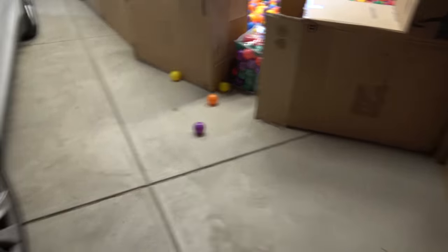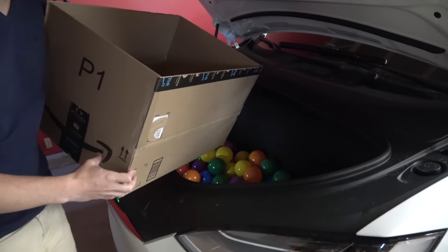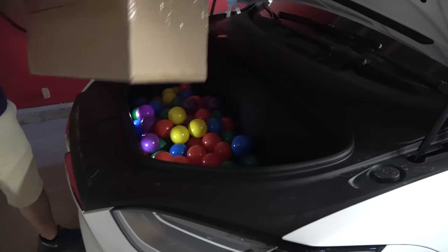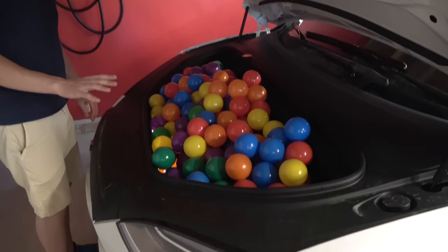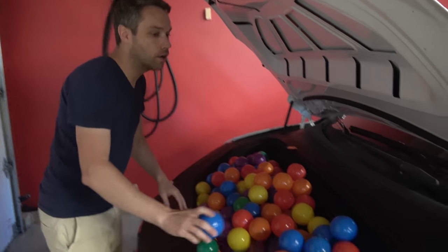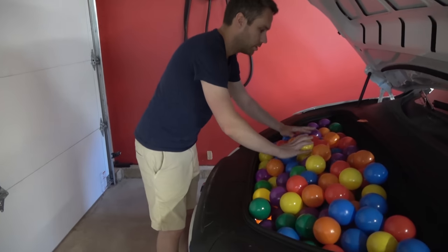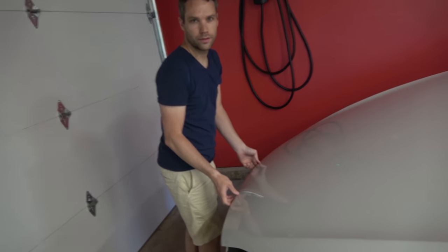The Model X frunk is by far the biggest of all the frunks, as long as you aren't counting the rear-wheel-drive models which had a much larger frunk — you could almost fit a microwave in that one. This is probably the best and most accurate way to calculate the volume of everything. These balls are three inches — that's eight centimeters for those of you outside the United States. Cue the time lapse.